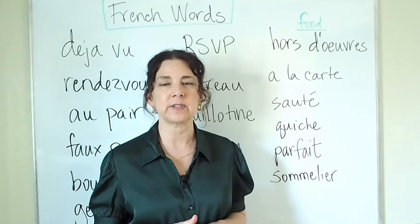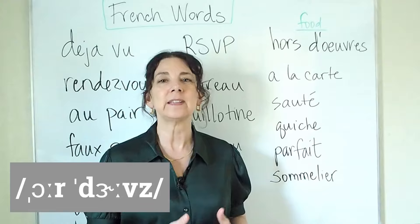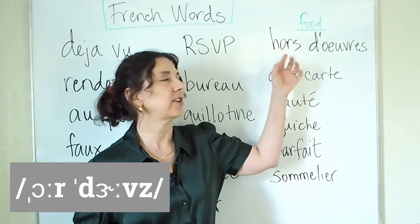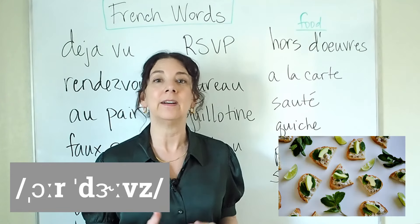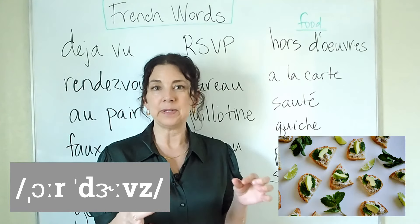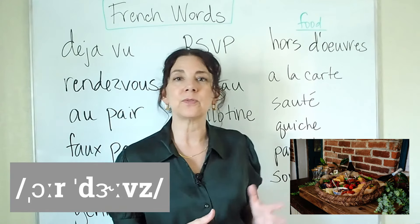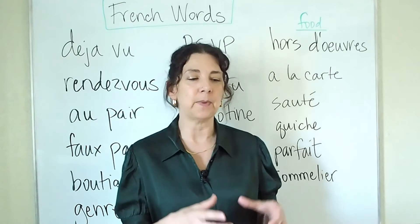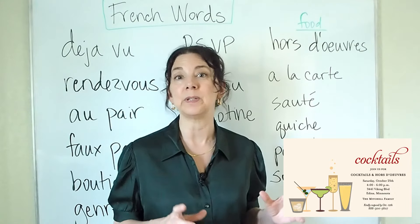The first one is hors d'oeuvres. That's how we say it in English — notice that the H and the S are silent: hors d'oeuvres. Hors d'oeuvres are appetizers — small pieces of food that are served before a meal. This is often used at parties; hors d'oeuvres might be served, and you might even see it on an invitation: graduation party, hors d'oeuvres will be served.